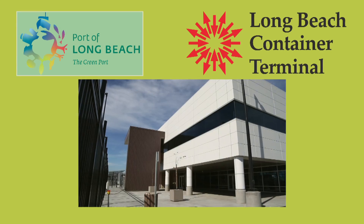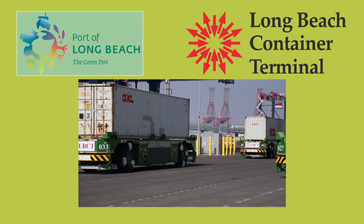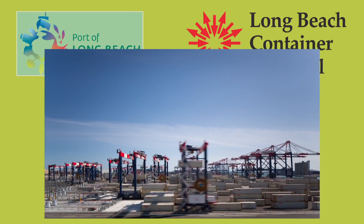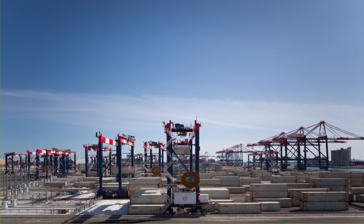With green buildings, all-electric cargo cranes, and other zero-emission equipment, it will set a new standard in the industry when complete in 2019, moving twice the cargo of the terminals it replaces while producing dramatically less air pollution. But what makes these buildings so green? We're going to meet with a couple of experts to find out. Let's take a tour.